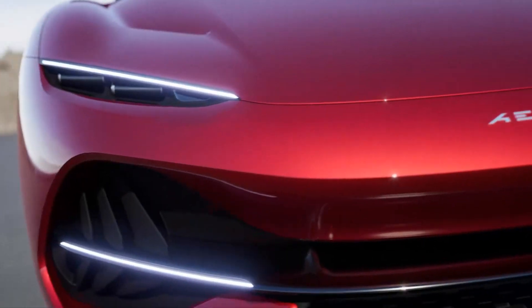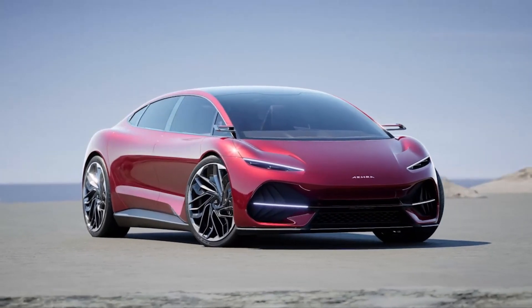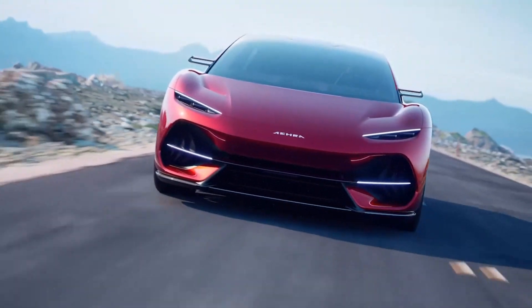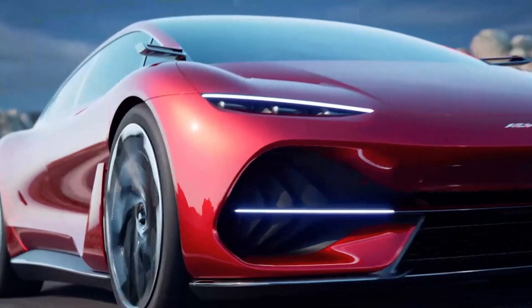Now, if we're to take Aira at their word — and hey, who doesn't trust a startup, right? — the chance to get behind the wheel of this unique sedan isn't too far off. They're promising to launch this intriguing EV in North America and Europe by 2026. Make sure to stay tuned to our channel for the latest on all things electric and automotive.